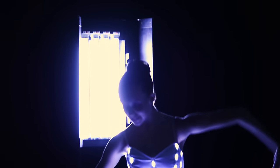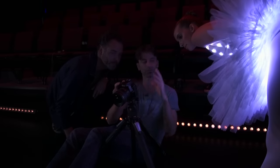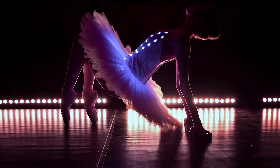Doing this photoshoot in the dark was quite the experience. I really had to feel my core and rely on my technique. I was so excited to see the photos on the back of the camera, because the way that Laurent captured the light and all of the shadows, and the way the dress lit up, was really amazing.